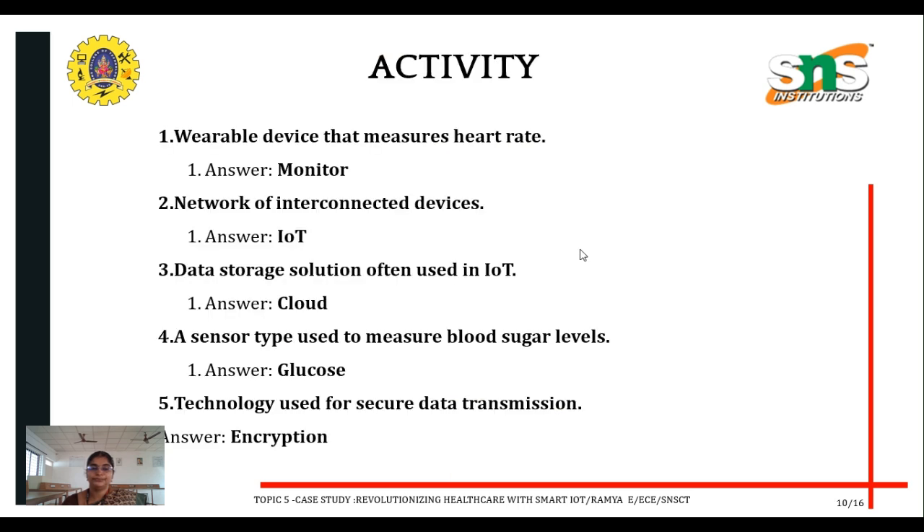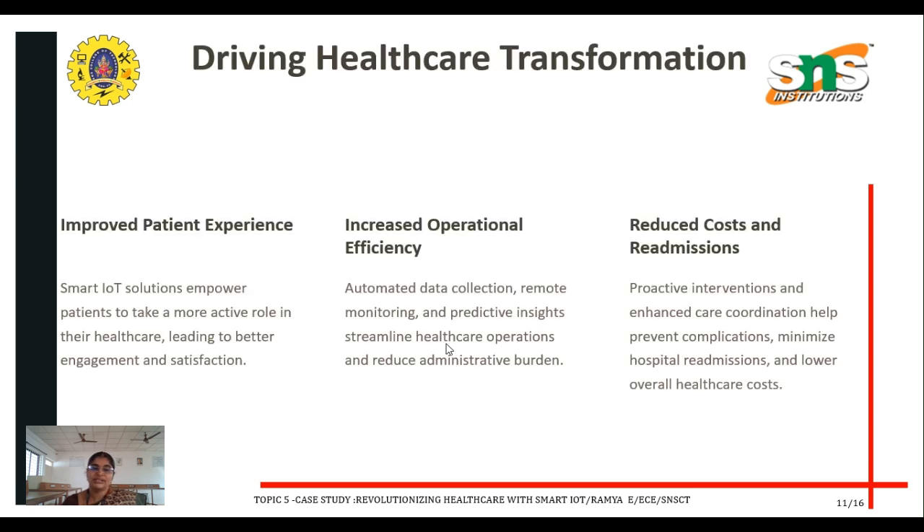Improving outcomes. Now it's time for an activity. A wearable device that measures heart rate. A network of interconnected devices is called IoT. A data storage solution often used in IoT is called cloud. A sensor type used to measure blood sugar level is glucose. The technology used for secure data transmission is encryption.